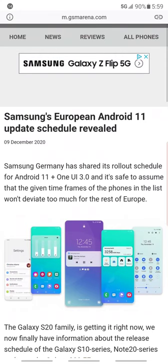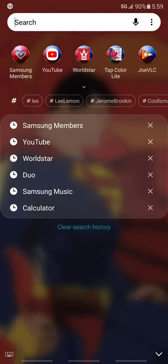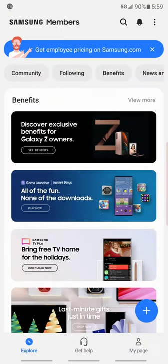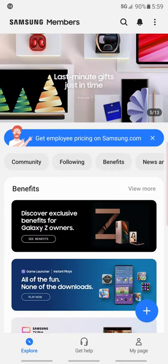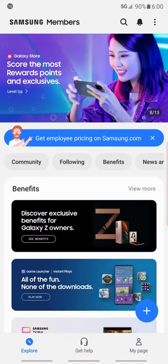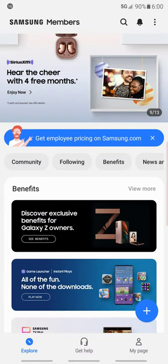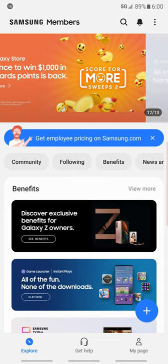I did try to join the beta — every time I tried to join the beta through Samsung Members, the beta option was no longer showing. I missed out on the beta so I'm not able to get it now, but the beta was available before.